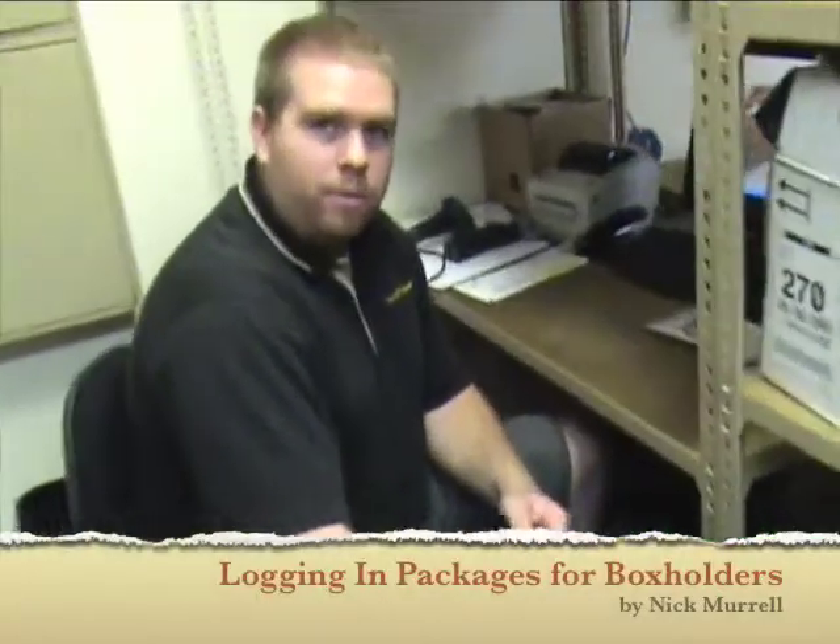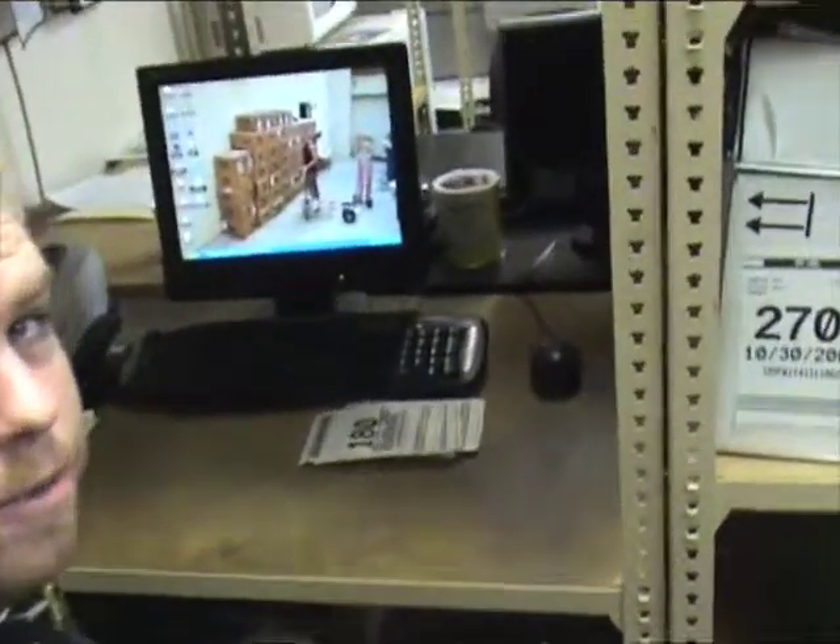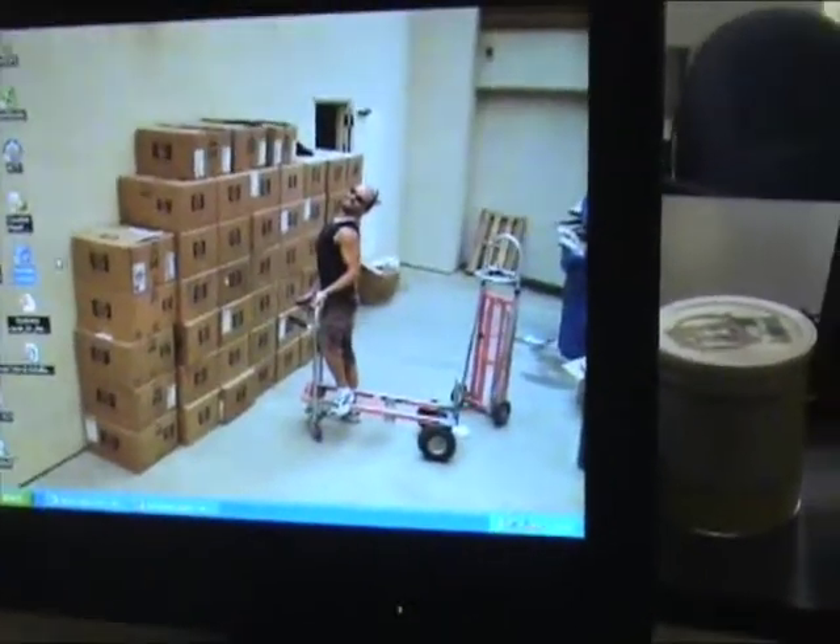Time to log in the packages. Every day we get UPS, FedEx, and all different sorts of packages to log in for our box holders. They get a free email notification when it gets delivered.